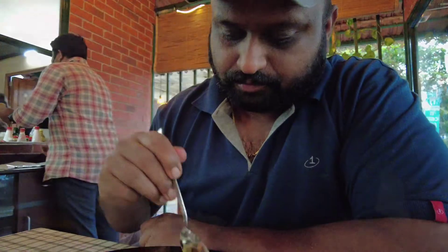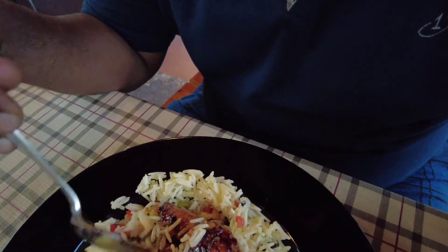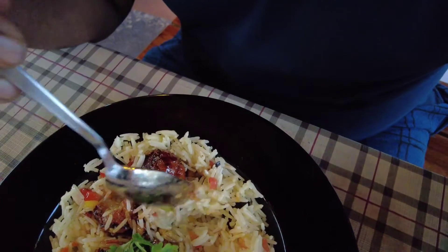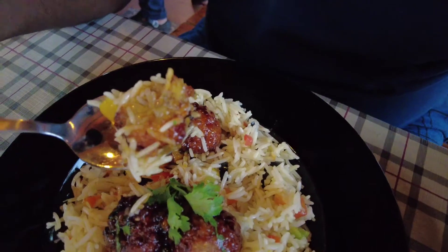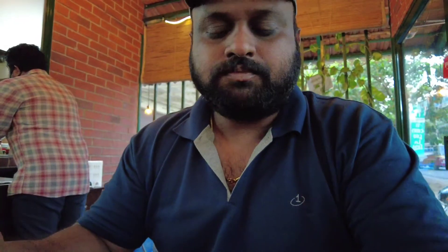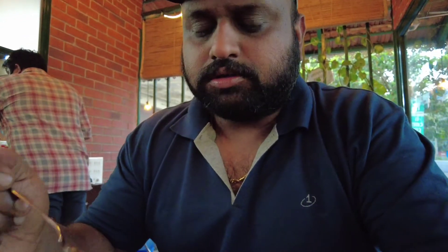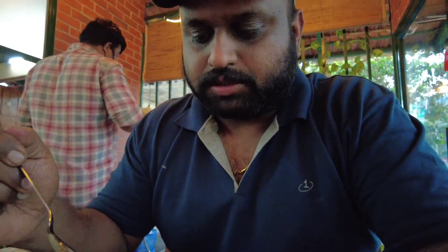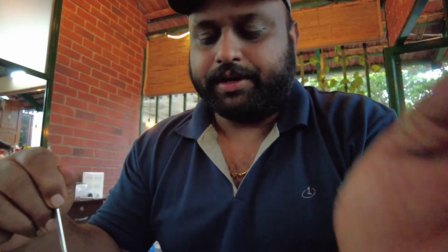It's too good — the rice is properly cooked, and a lot of veg items are properly chopped and mixed with the ghee, so it's tasting nice. It's too hot, but tasty. I recommend this too — it's a must-try if you are here.